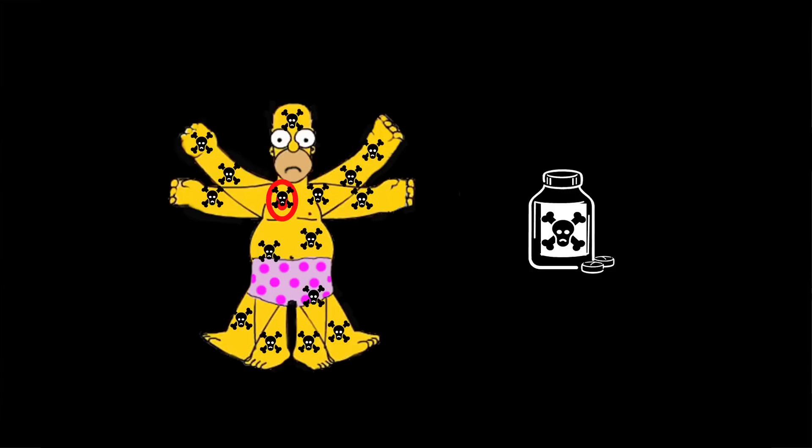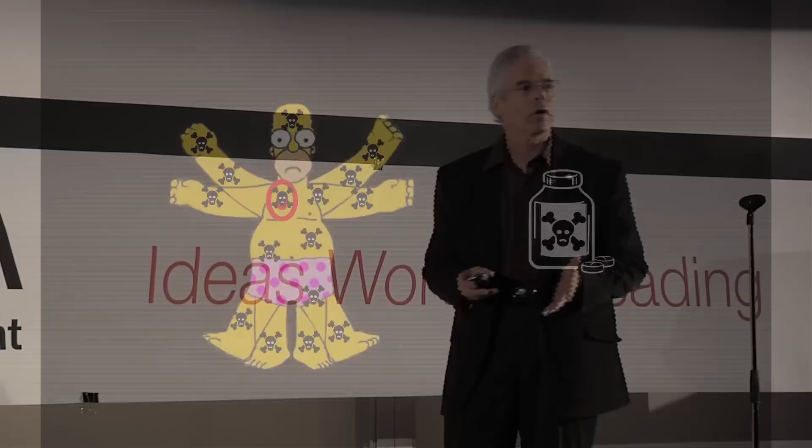If Homer here has a tumor in his lung, he has to take a chemotherapeutic drug that circulates through his entire body before it can find the tumor. That causes a lot of side effects: anemia, nausea, hair loss. Homer can't afford any more hair loss. What Homer needs is a smart drug bus, a delivery system with a GPS device in it so that it can deliver the drugs right to the tumor.